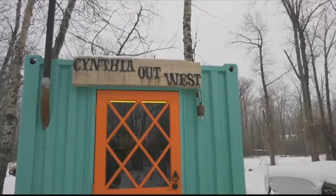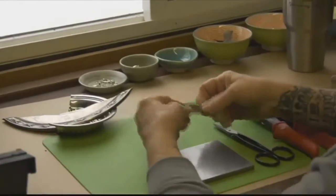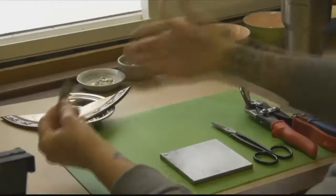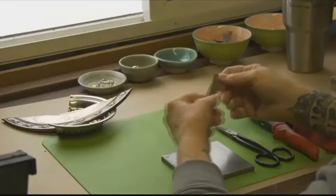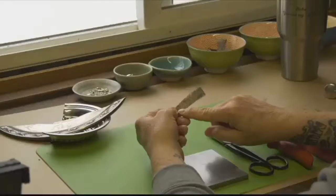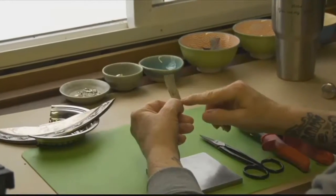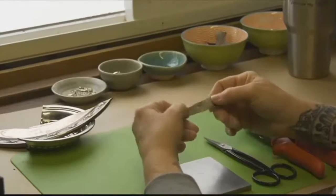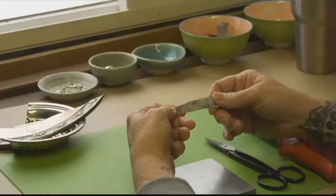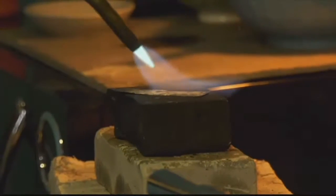I recycle everything. I find old sterling and cut it up and reuse it and transform it into something you would never recognize what it was to begin with. Yesterday I cut a piece out of this, took it down to the river and hammered out a little bit of a river rock texture for the inside of this one. I can do inside or outside. Being on the river is a really big thing to me. It's really important. That's just the beginning for this salvaged serving tray on its way to becoming a work of art.